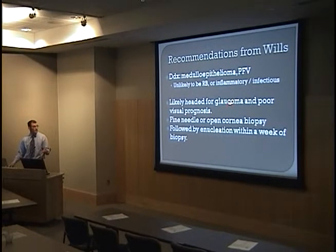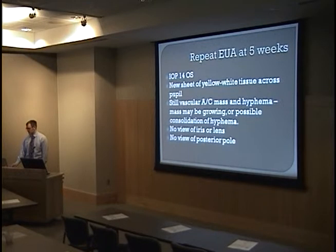They thought that this eye was likely headed for glaucoma, had a poor visual prognosis, and that a fine needle or open corneal biopsy might be possible. They thought if a biopsy were done, enucleation would also be a reasonable follow-up within roughly a week of biopsy. We did another EUA five weeks after presentation, after the patient returned from Wills, and found a normal IOP with a new sheet of yellow-white tissue across the pupil. The mass was still there — whether the hyphema or mass may be enlarging is difficult to tell.